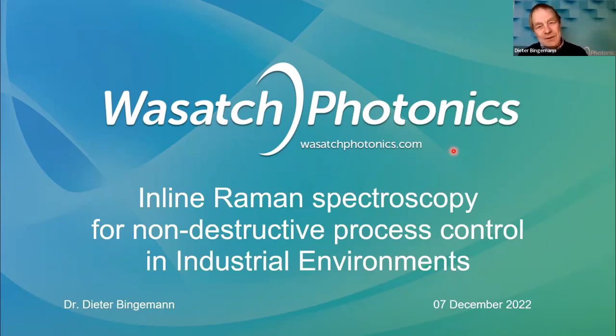Here comes Raman spectroscopy. All you need to do is point the laser at your sample and the light that scatters back at you from that sample — the green light in this case — contains all the information you need to figure out what's in the container without ever opening it. All you need to do is send this light to a spectrometer and let it decode the information. That scattered light contains so much detailed information, and that will be one of the topics we focus on today.